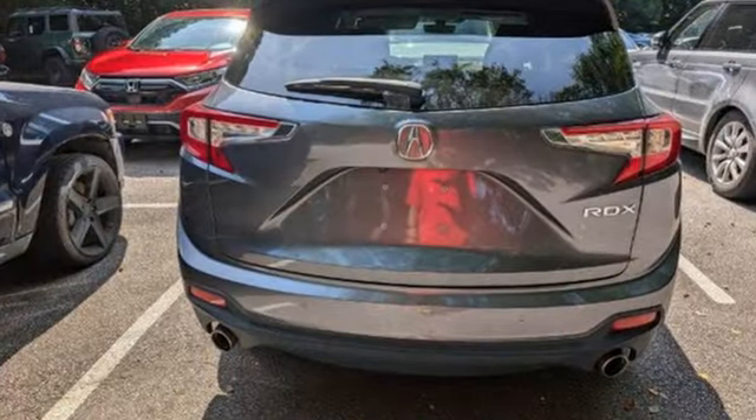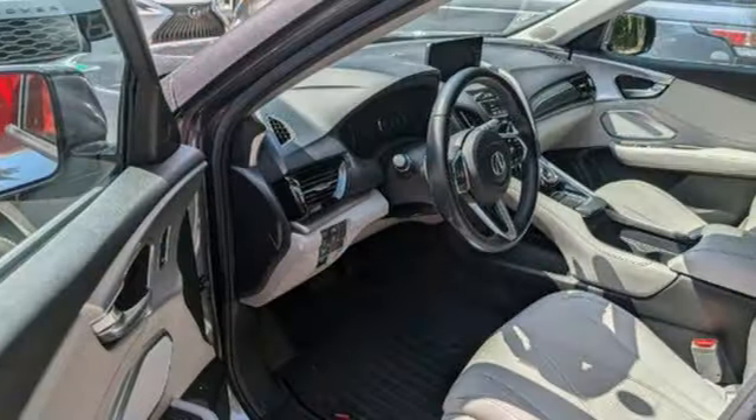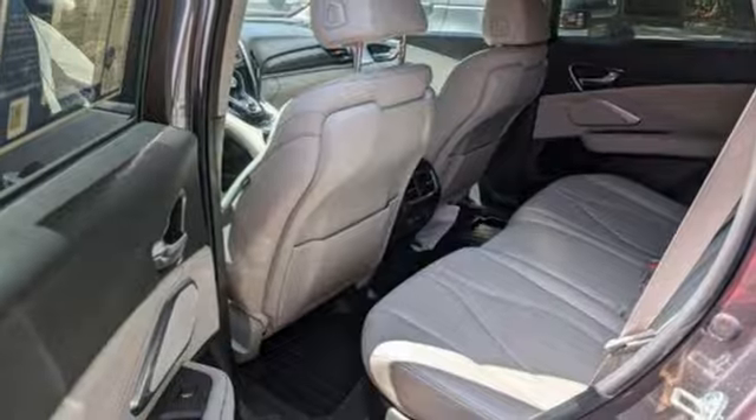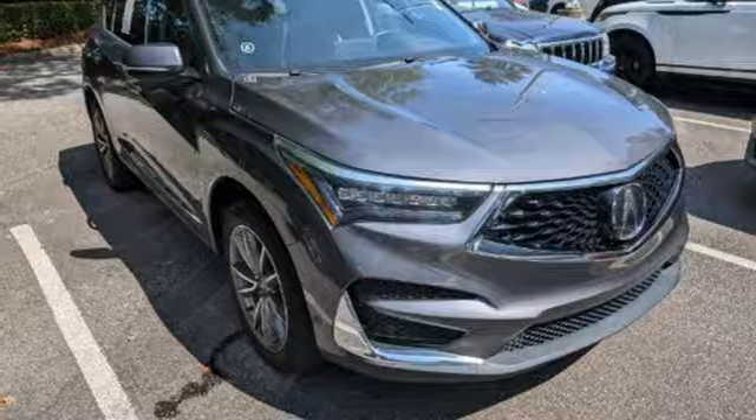Turbo inline four cylinder engine. Gas pressurized shocks. Integrated navigation system with voice activation. Wi-Fi hotspot. Heated leather sport bucket front seats. Auto dimming rear view mirror. Streaming audio.